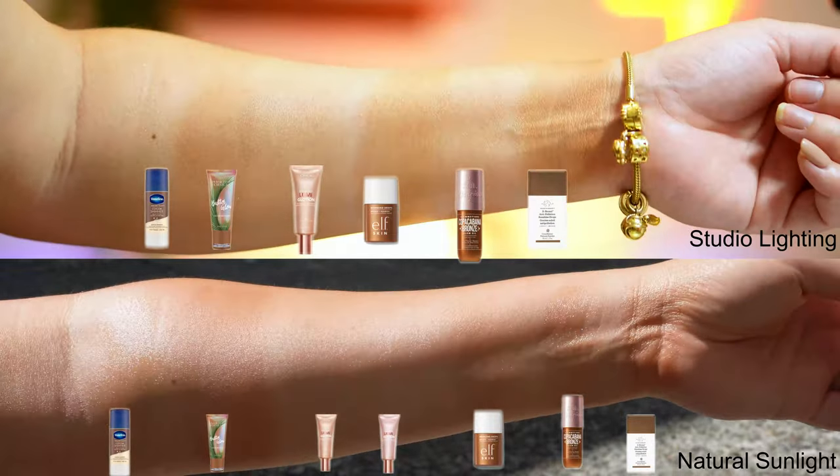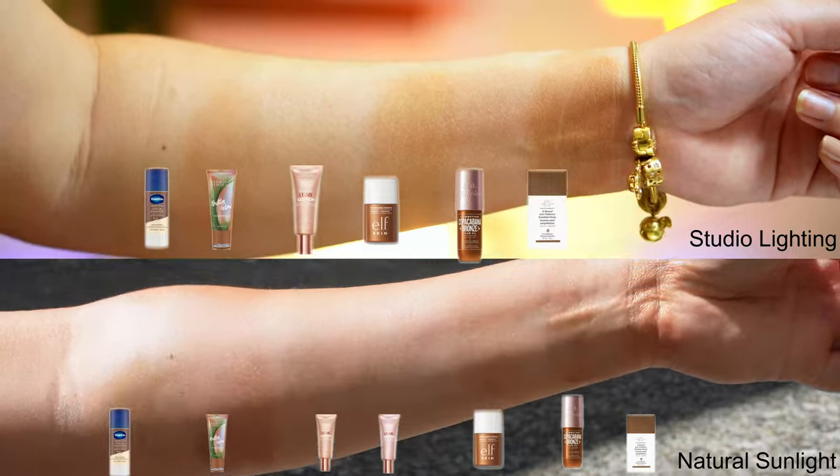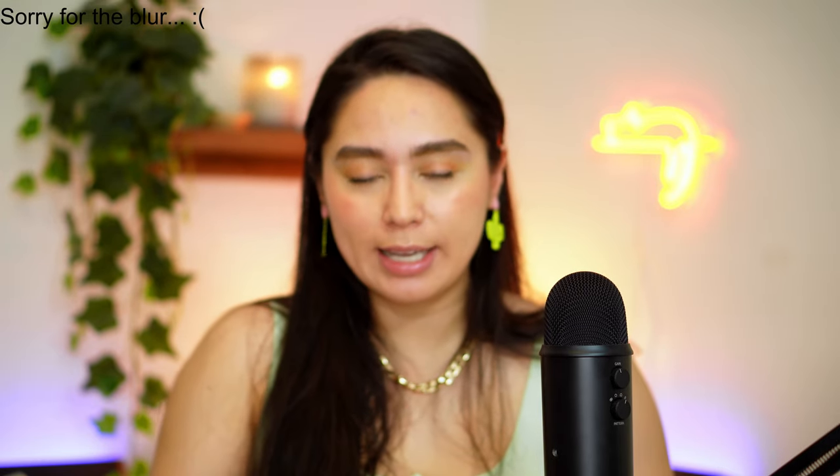To be honest, the video doesn't seem to give all these glowy products justice, but if you were here right now with me, my favorite based on the glow factor would be the Copacabana Bronze by Sol de Janeiro — it just has the most glowy effect out of all of these. The only thing is it doesn't dry down as well as the other products. These two — the Copacabana Bronze and the Vaseline cocoa shimmer — don't seem to dry down as well. For a cheaper option for glowiness, I'd suggest the Glotion by L'Oreal — it has almost the same glow as the Copacabana Bronze but it does dry down.